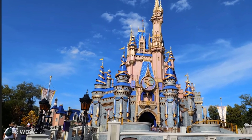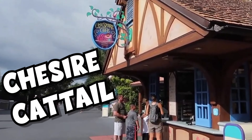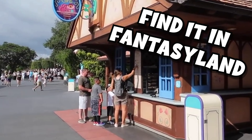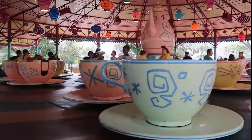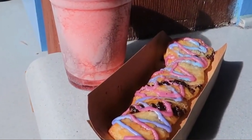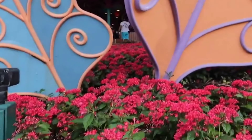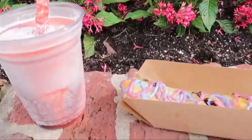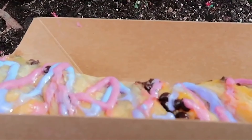After we get that snack, we're going to head on over into Fantasyland, where you can find the classic Cheshire Cattail. You can find this one over by the teacups. If you haven't tried this Cheshire Cattail, you are missing out on a Magic Kingdom classic. Trust me on this one — I've actually been to Disney World quite a few times, and I didn't even try this one until my last trip, and I know from now on it's on my must-try list.